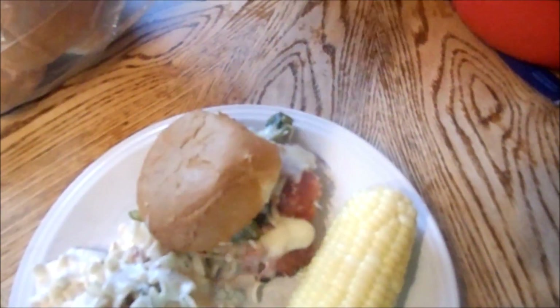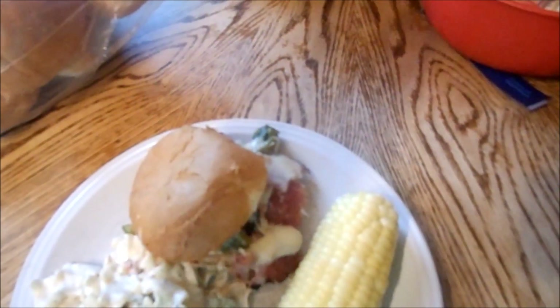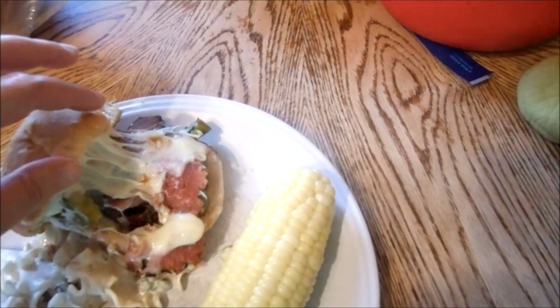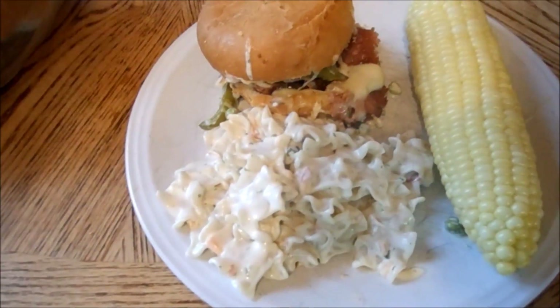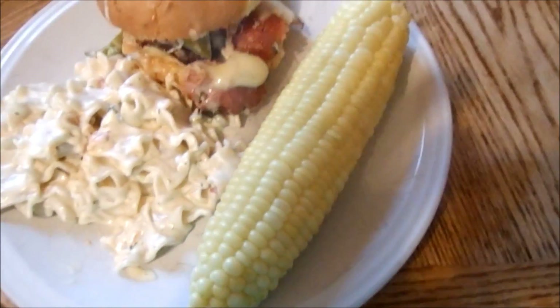So I threw the deli meat in a pot with some green peppers, onions, and a little beef broth on low. Let it just kind of simmer for a couple hours. Took it out, put it on buns that we got for really cheap at the bakery outlet. Put some mozzarella cheese on top and just broiled it for a couple minutes until the cheese was melted and brown. Delicious. Then we have a creamy Parmesan salad from those boxed Suddenly Salad mixes, and some corn.